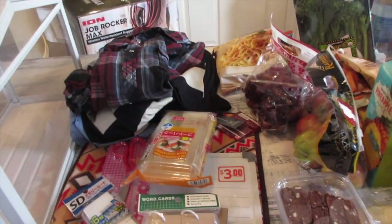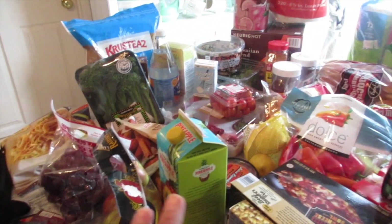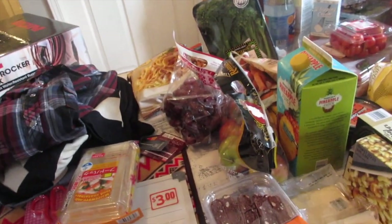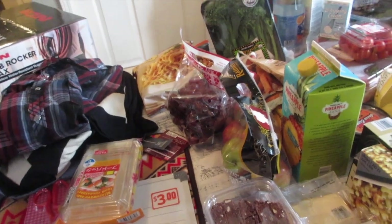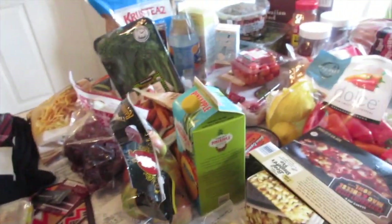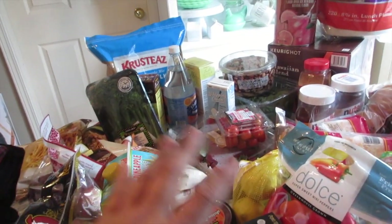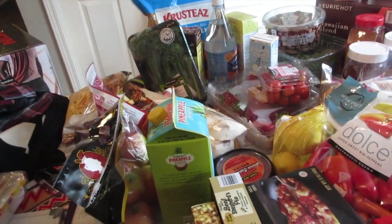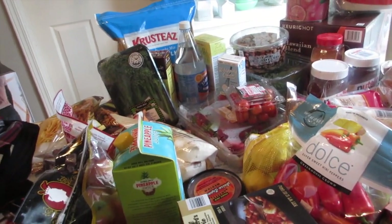Aloha friends! I'm here to share a haul from Costco and Trader Joe's. I haven't done a haul from either store in a while. A lot of times I get the same stuff, but sometimes I come up with new ideas of how to put their products together, especially Trader Joe's samples.